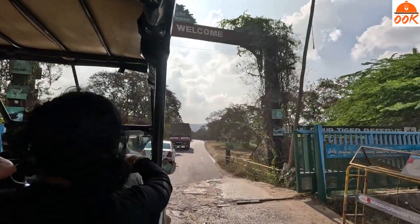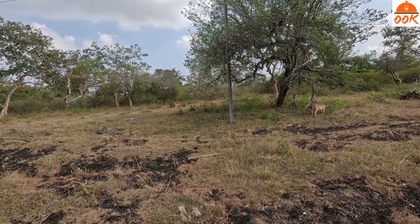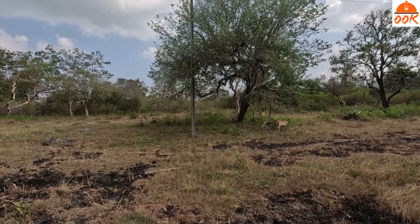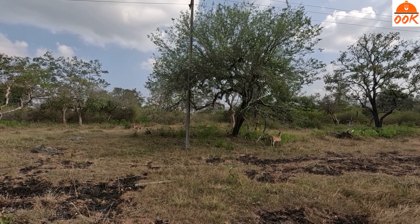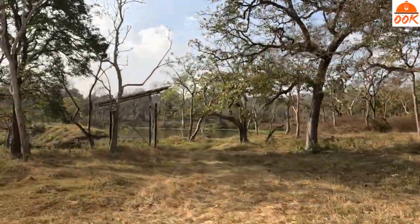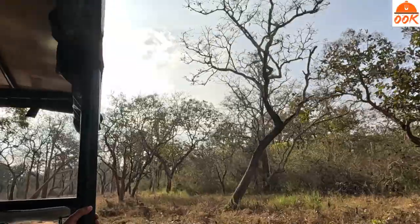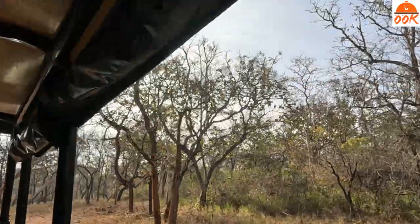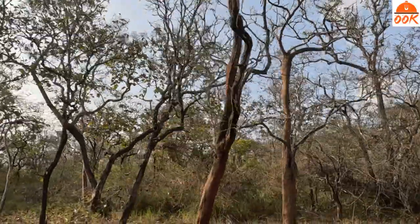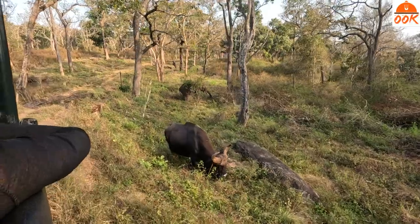After our lunch, at 3 o'clock our jungle safari to Bandipur Tiger Reserve was scheduled. The safari is part of the package at Jungle Resort. As soon as we entered the jungle, we were welcomed by the spotted deer. Some of the ponds in the jungle are artificially maintained so they don't run out of water even during summers. We also saw gaur — Indian bison — and an elephant, both enjoying their lunch without bothering about our presence.